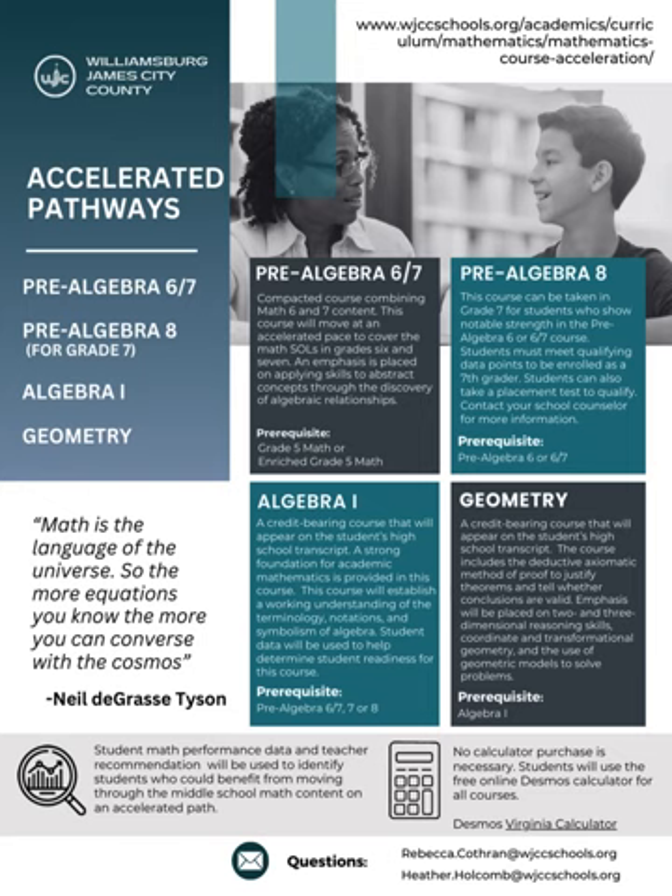If so, here are the courses we offer. The Pre-Algebra 6-7 course is a compacted course combining Math 6 and Math 7 content. This course will move at a very accelerated pace to cover the standards of learning in grades 6 and 7. An emphasis is placed on applying skills to abstract concepts through the discovery of algebraic relationships. Math performance criteria and teacher recommendation will be used as placement for this course. Students enrolled in this course will take the Math 7 Standards of Learning assessment in the spring.